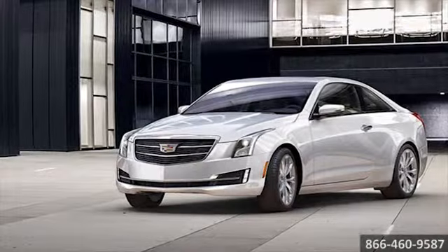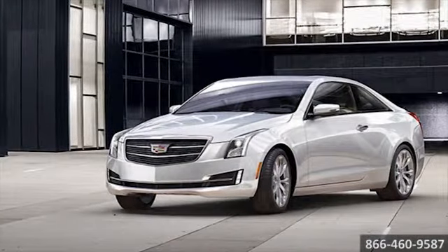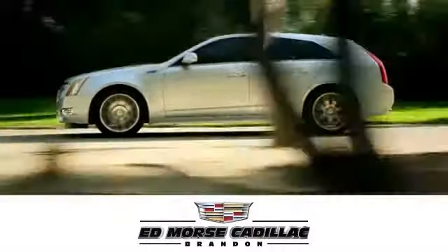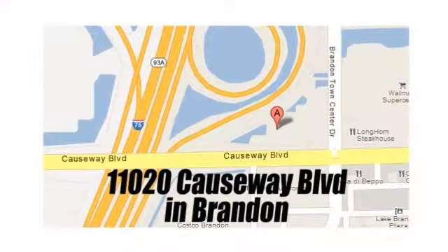The 2015 Cadillac ATS Coupe, born to go. But savings this big won't last long. Come visit Ed Morse Cadillac in Brandon today, where luxury awaits at the foot of the Crosstown Expressway.